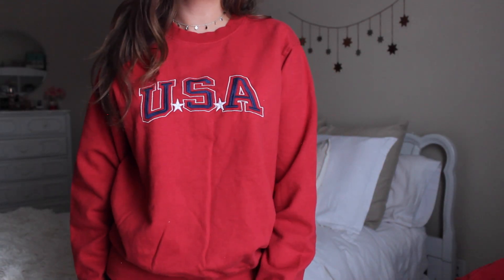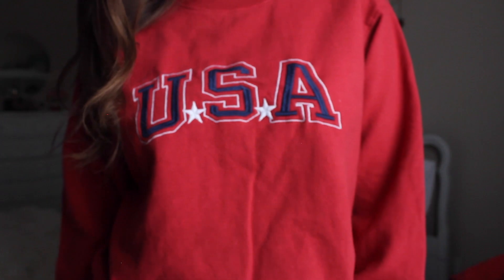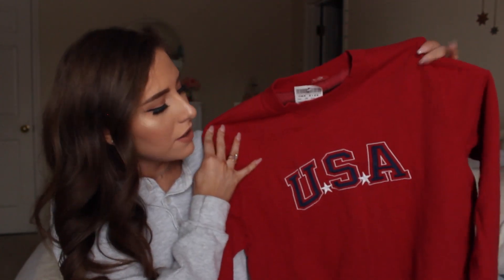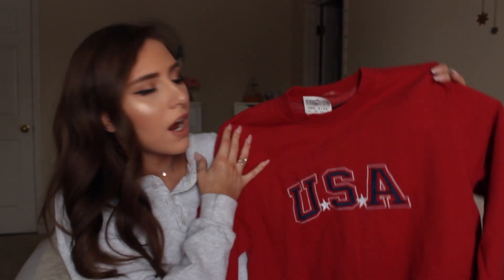Next up is another red sweatshirt and this one says USA, which is really cute. It has little stars and the font is in red, white, and blue — very cute, very America. I love red, I love sweatshirts, and I've been eyeing this one for a really long time.